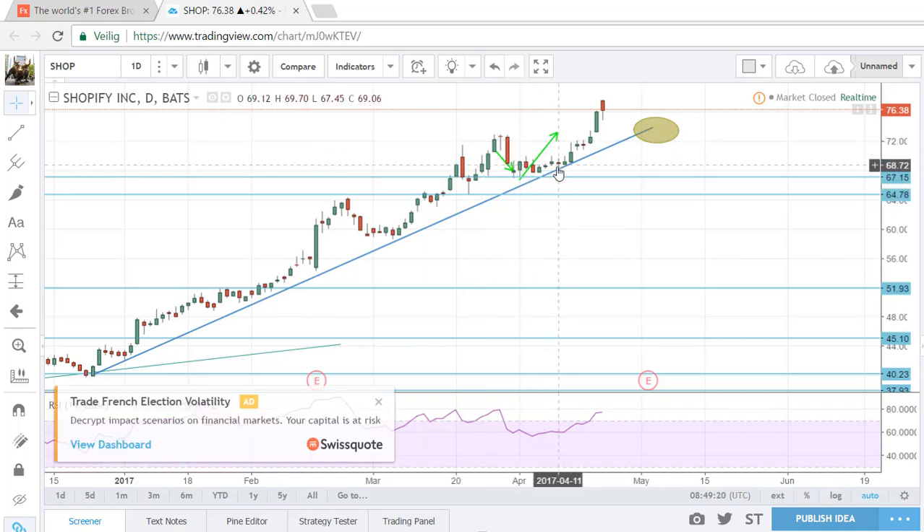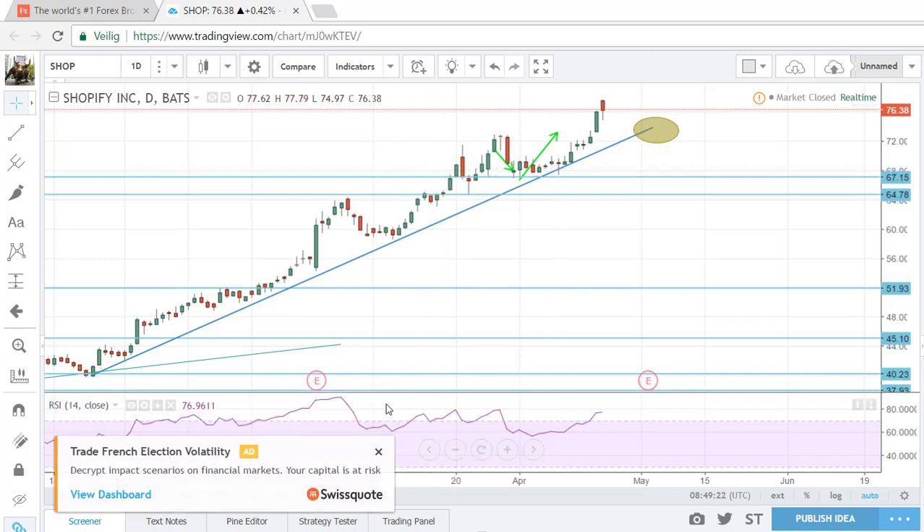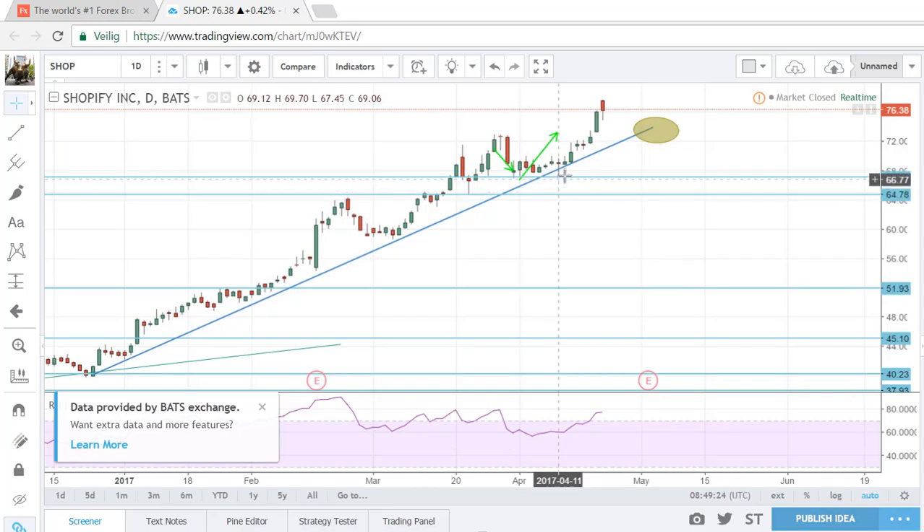I pointed out that a touch of the trend line would be an entry area for me. It happened a couple of weeks ago — I entered around this area and price started moving. I thought I would take my profit above the previous high, and I did, somewhere around seventy-three and a half. So there was more potential in this trade, but I took my profit, which was okay.